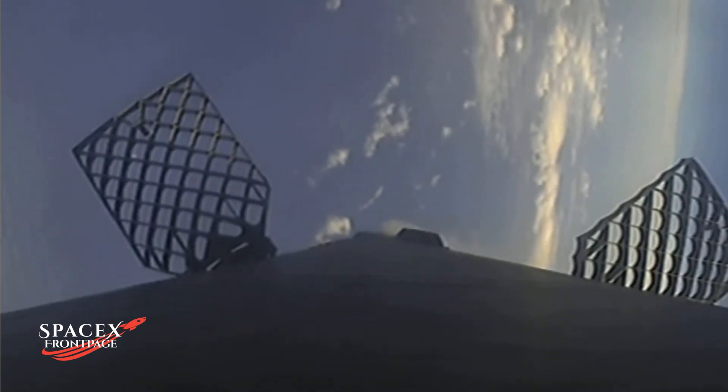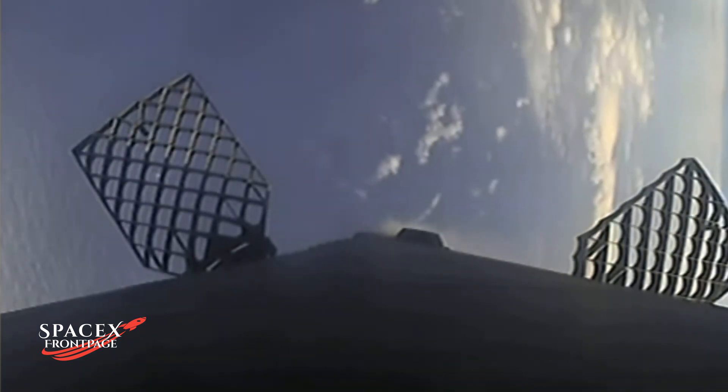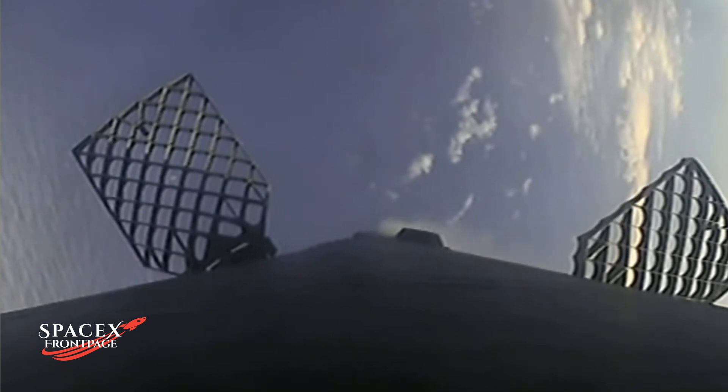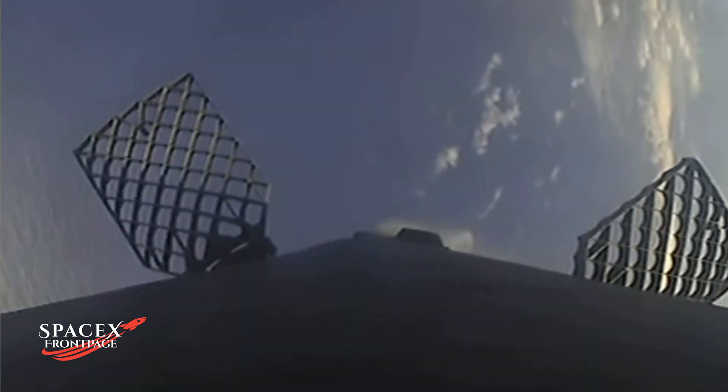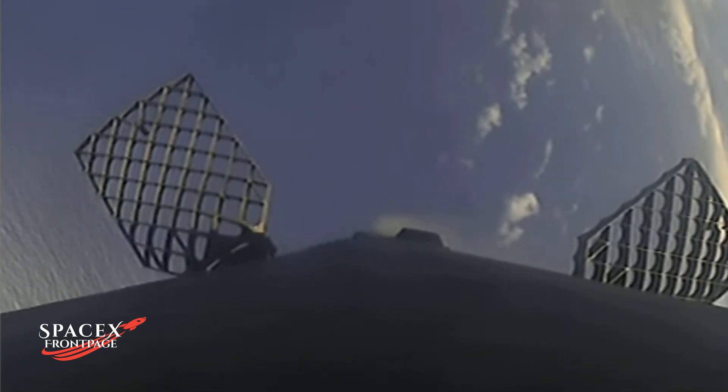Stage one transonic. You just heard the callout that the first stage is now transonic, meaning it is traveling nearly the speed of sound. The second engine cutoff and the first stage landing attempt will happen in quick succession, so keep your eye out.